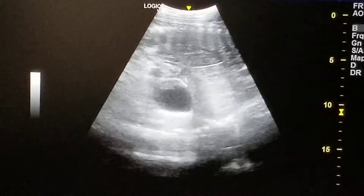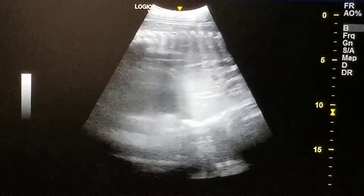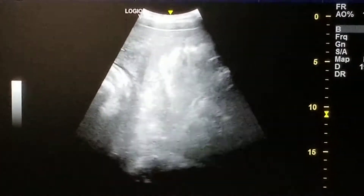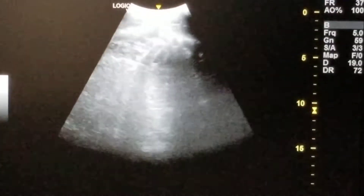So, ribs or spine. There we go. Perfect. More spine. Ribs.